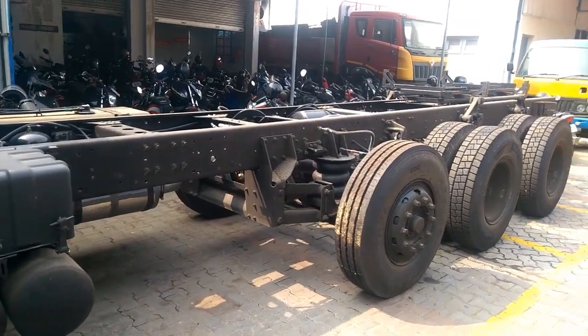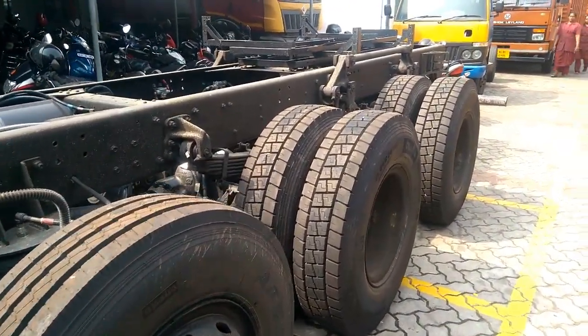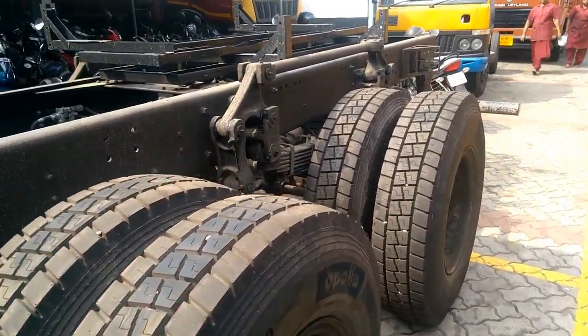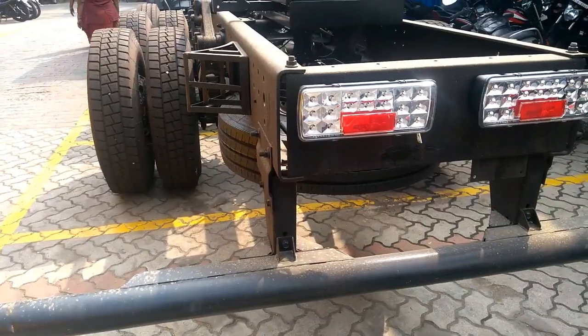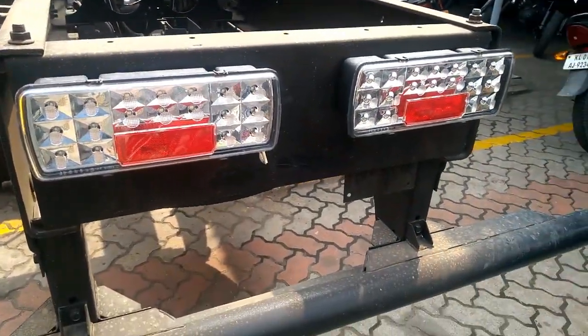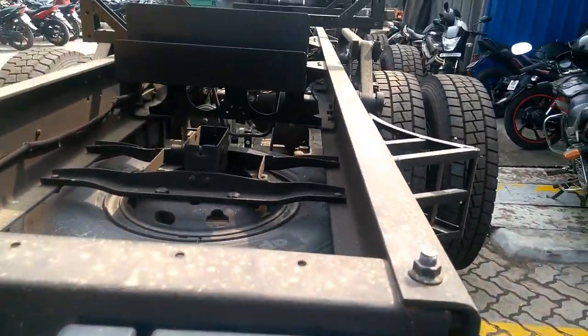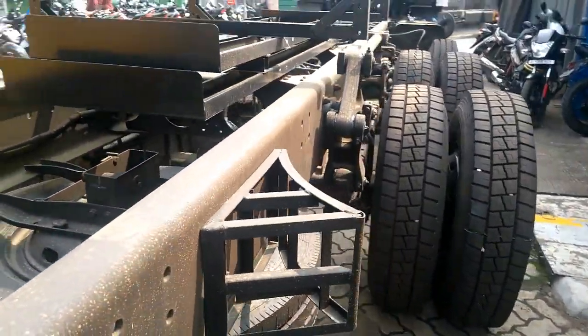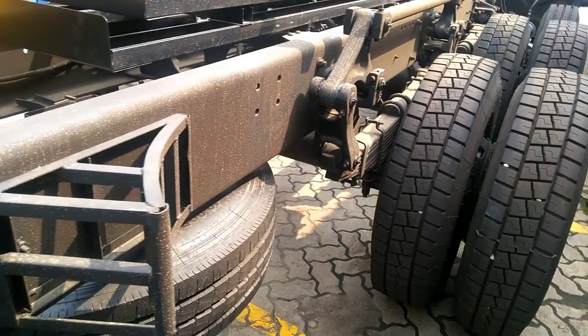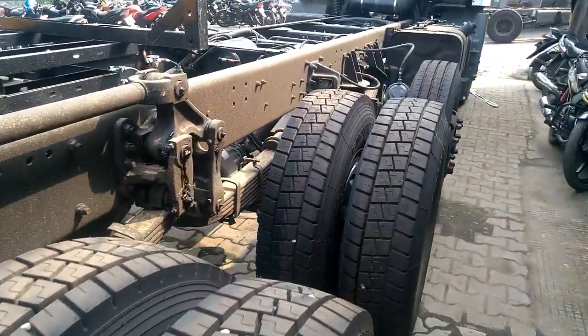Fuel tank capacity is 350 liters. Wheelbase of the vehicle is 6,100 mm or 7,515 mm. Suspension duties are handled by semi-elliptical leaf spring at front and rear. Braking duties are handled by air brakes with ABS. Grade ability of the truck is 23%. Maximum speed of the vehicle is 80 km per hour with speed limiter.